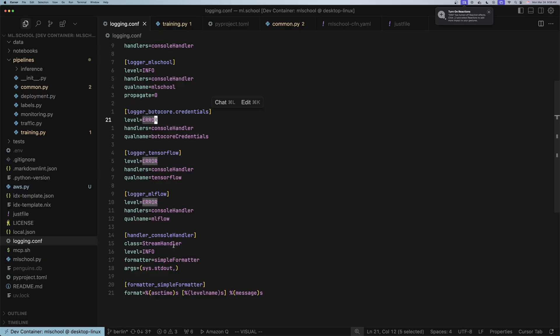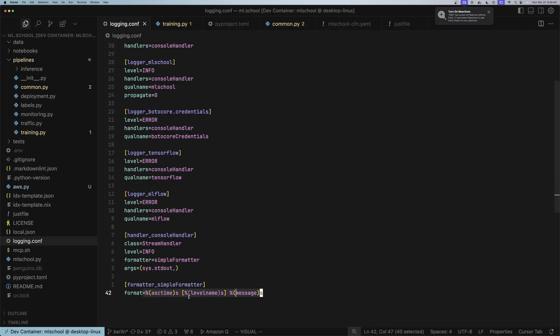Same thing here — I can define where I want to print those statements. In this case I'm sending them to standard output, but I could be sending them to a file. I could also be changing the format. You can see here what the format is for those logs — I can add the time, the level, the message — I can add all of that and change the format.